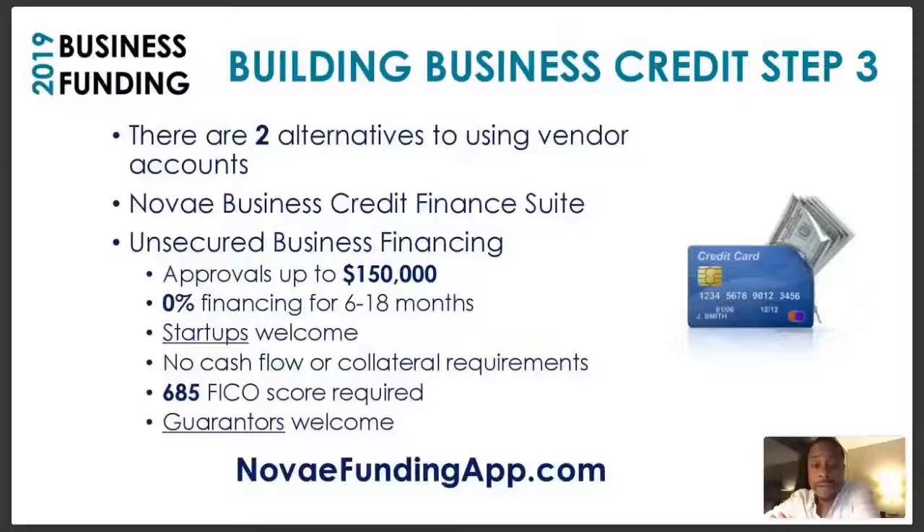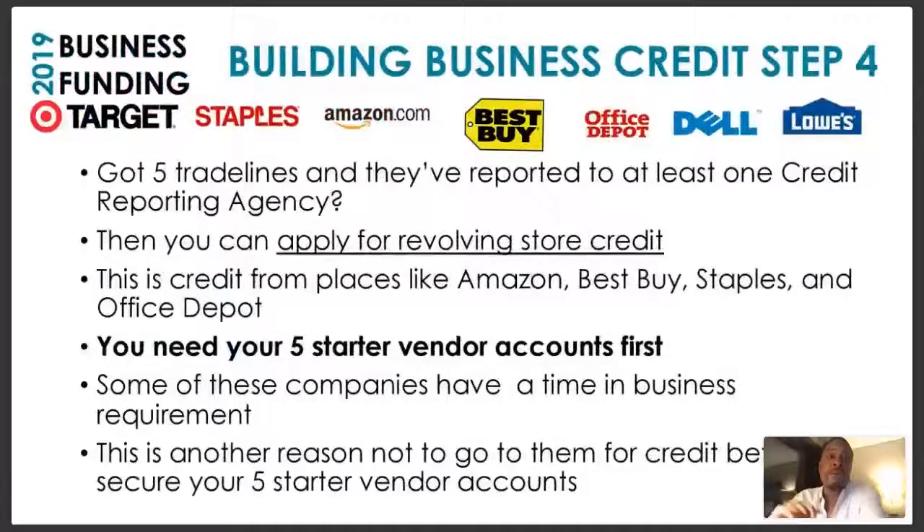Nova Funding App dot com — we'll make that available for individuals here tonight who want to fast track this thing. Those are the requirements. If you're not at a minimum 685 credit score, don't waste your time trying to get UBF right now. But if you have someone who can guarantee or cosign who meets those qualifications, we can fast track this for you. Step number four — now that you have five trade lines reporting from vendor credit, let's keep moving.